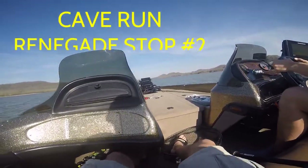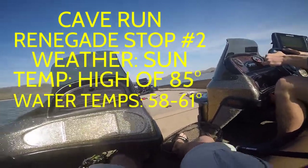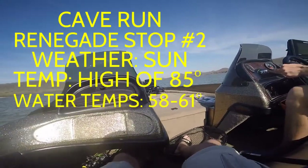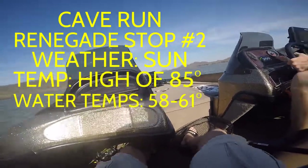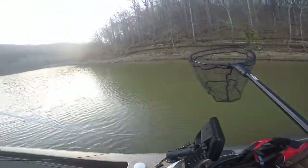Hey guys, welcome into Season 2 of 5N Cull. Out here on Cave Run and the Renegade Stop No. 2 with Matthew Tomalonis. We hooked up to go out and fish the tournament. Plenty of sunshine on this day. We got up to 85-degree water temps, 58 to 61 as we got through later in the day, but had plenty of wind to get us around.